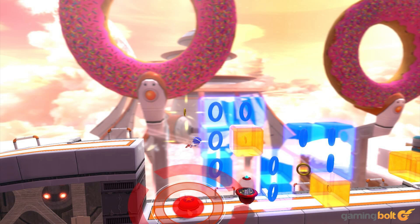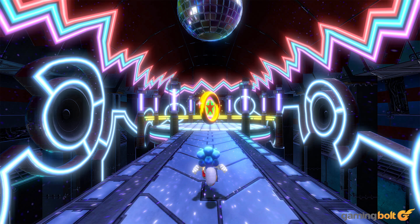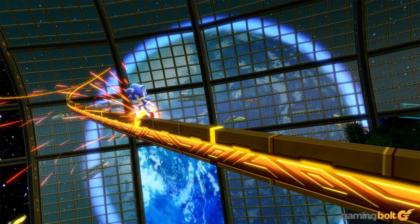Sega has also confirmed that Sonic Colors Ultimate is going to have customizable controls, so that players will be able to find a layout that suits their playstyle. Details haven't been shared on the full extent of the controls' customizability, but hopefully there will be enough flexibility here for everyone. Either way, it's good to see that accessibility options have been thought of.